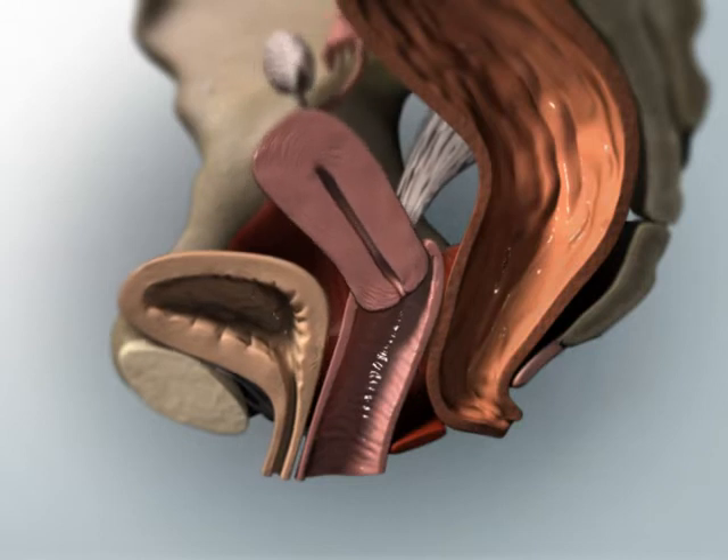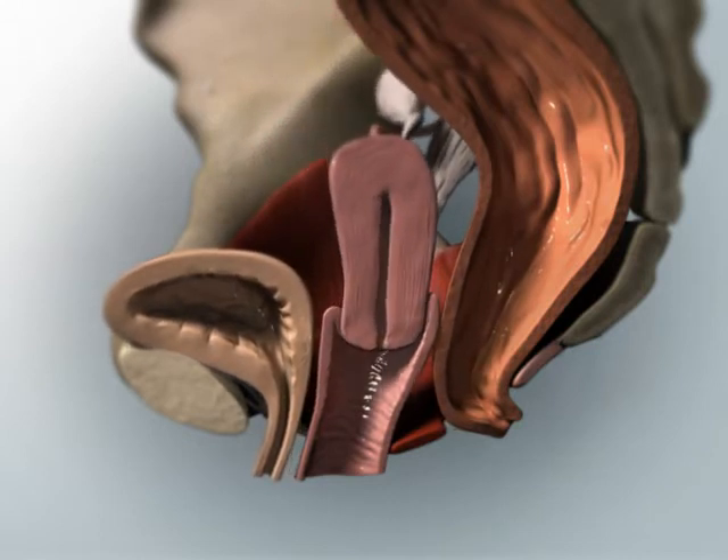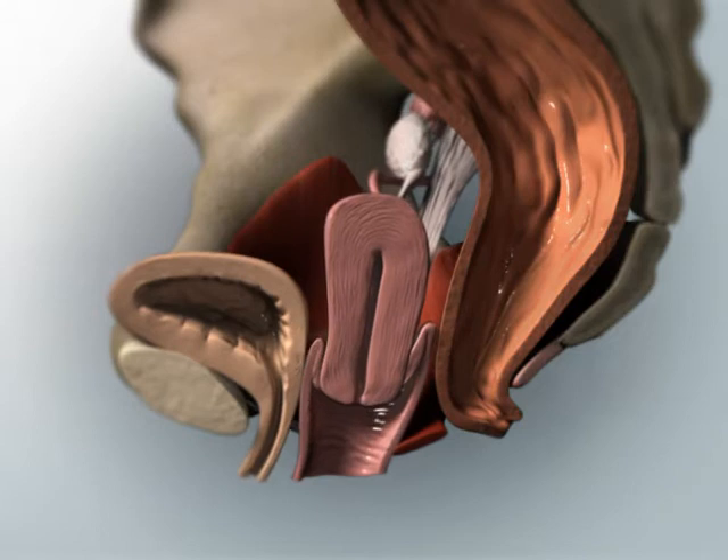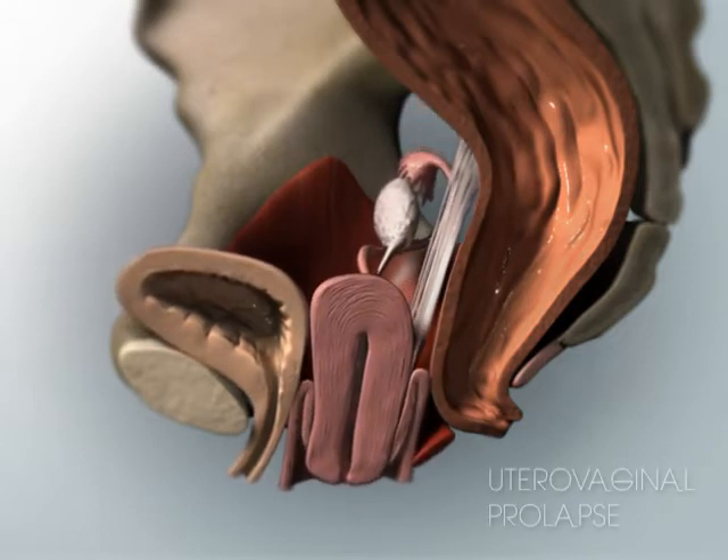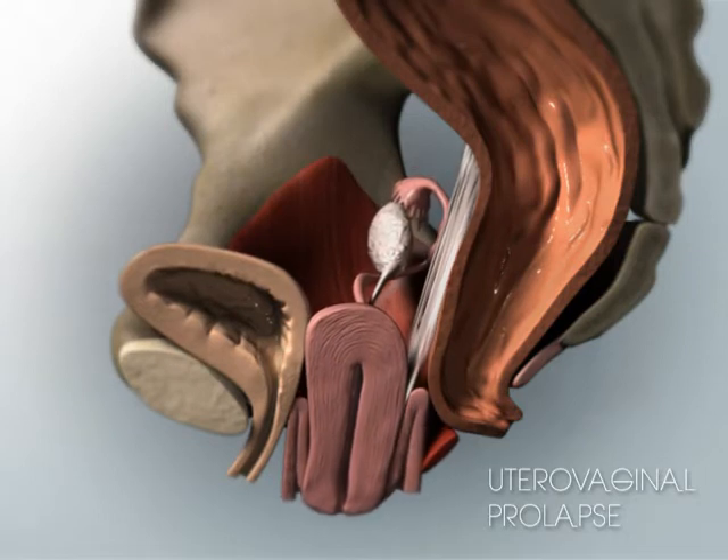Lastly, loss of support of the top or central compartment of the vagina can lead to a downward displacement of the cervix and uterus into the vaginal canal or through the vaginal opening. This is called utero-vaginal prolapse.